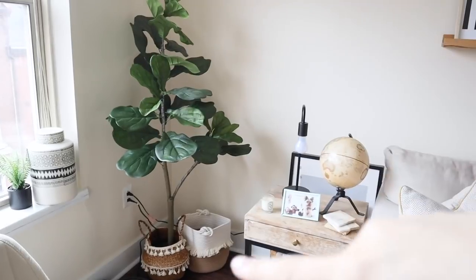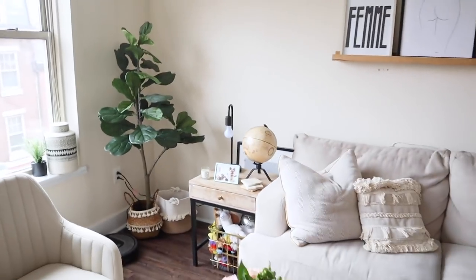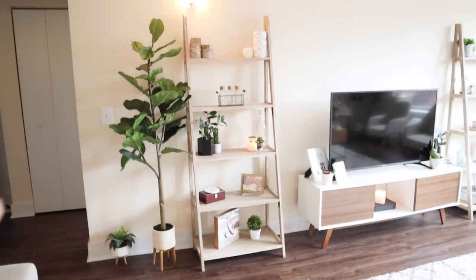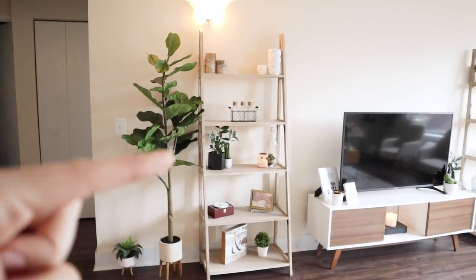Another thing we got from Bed Bath & Beyond was two fake fiddle leaf fig trees. I knew I wanted something green, but nothing too busy. One is a great height in this corner, and the other is a little bit taller on the opposite wall in the opposite corner. Personally, I love how plants look in a home, but we travel so often and are literally never home for an extended period, so it was better for us to get fake plants — they're a forever purchase, they will literally never die.